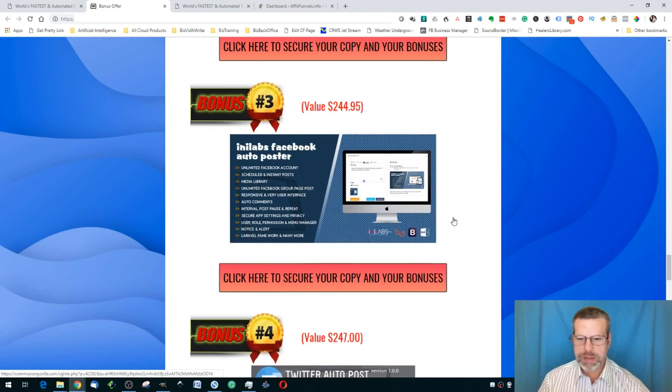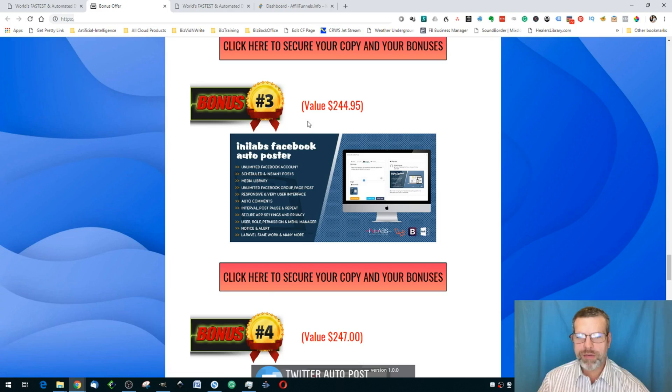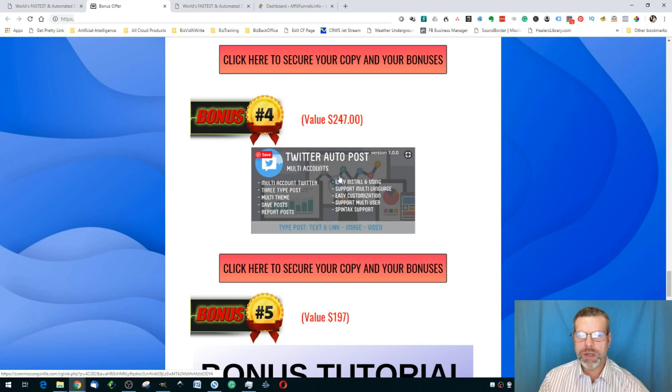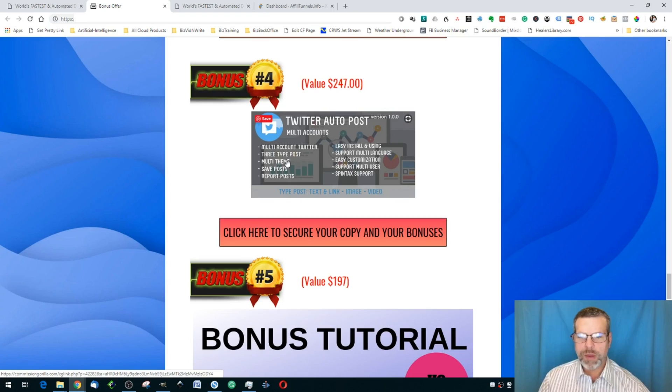Bonus number three is a WordPress Facebook auto poster plugin. When you have your funnels built and need traffic, this lets something else post for you on autopilot. Bonus number four is a Twitter auto poster. Once your books and funnels are set up, you can have a WordPress bot handle your Twitter marketing for you.